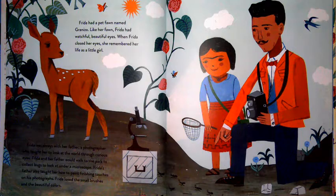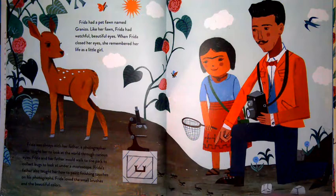Frida had a pet fawn named Granizo. Like her fawn, Frida had watchful, beautiful eyes. When Frida closed her eyes, she remembered life as a little girl. Frida was always with her father, a photographer who taught her to look at the world through curious eyes. They would walk to the park to collect bugs to look at under a microscope. Her father also taught her how to paint finishing touches on his photographs. Frida loved the small brushes and the beautiful colors.